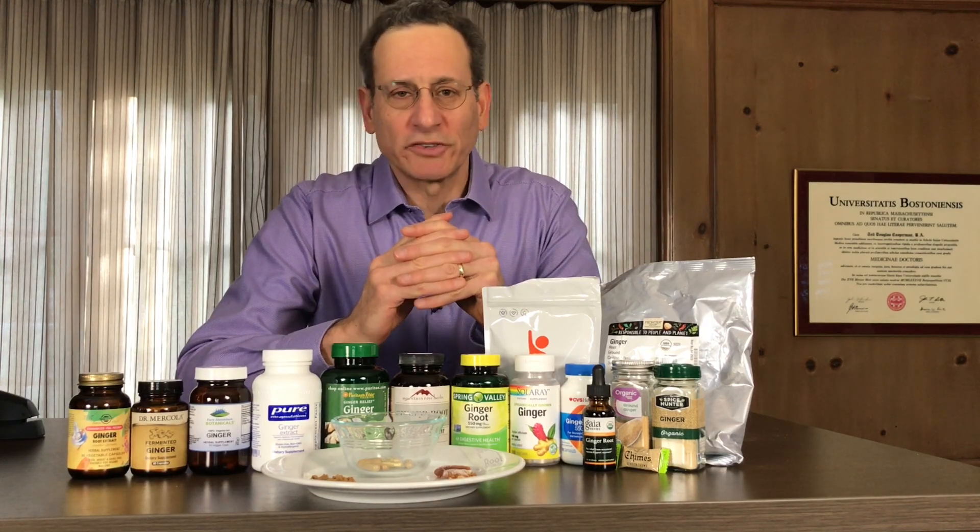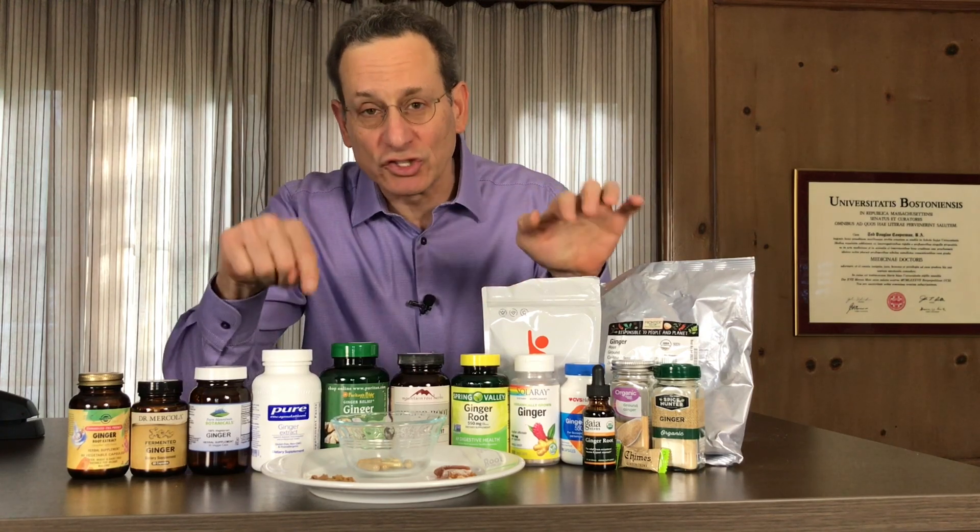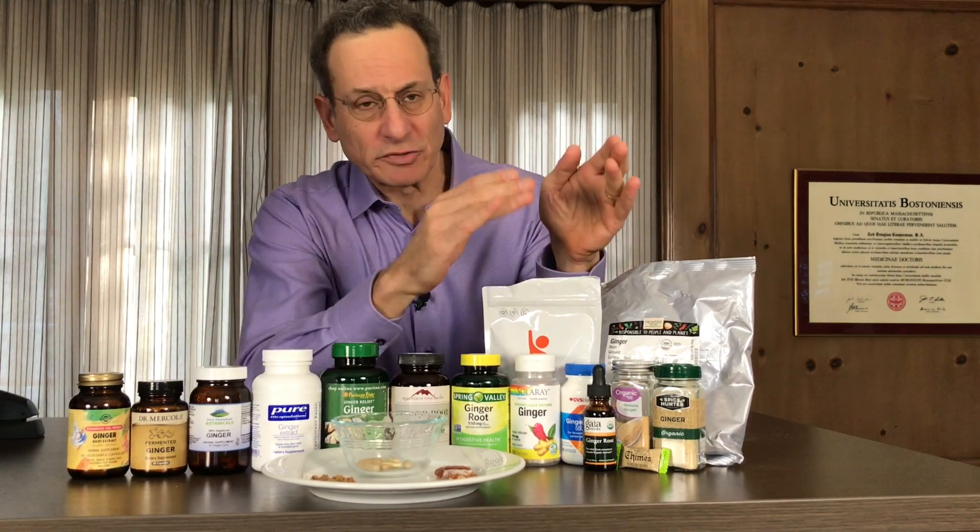Hi, I'm Dr. Todd Cooperman, president and founder of ConsumerLab.com, and I'm here to talk today about ginger — both ginger supplements and ginger spices.